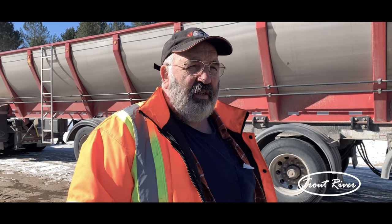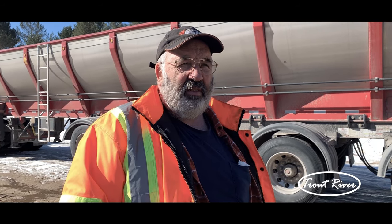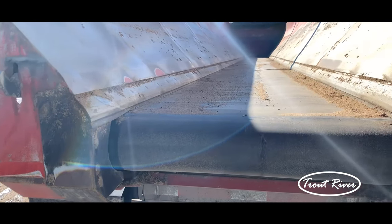We've hauled it at minus 30 Celsius, and it comes out clean.